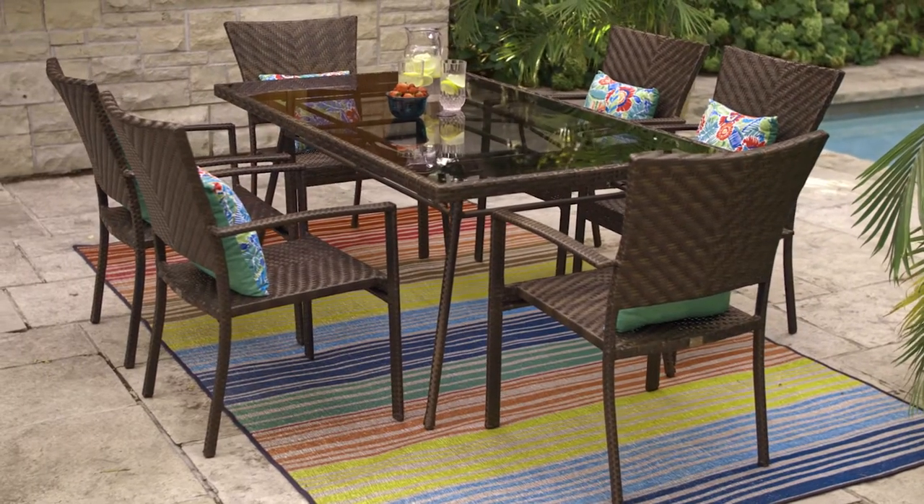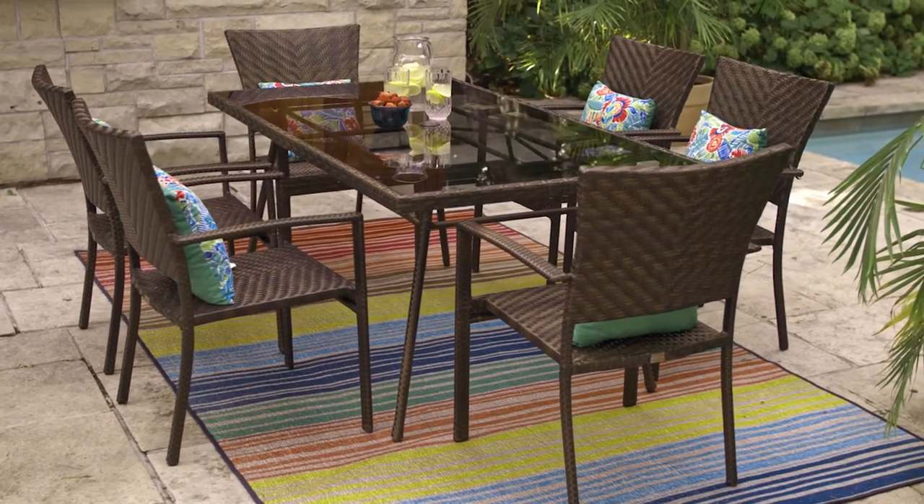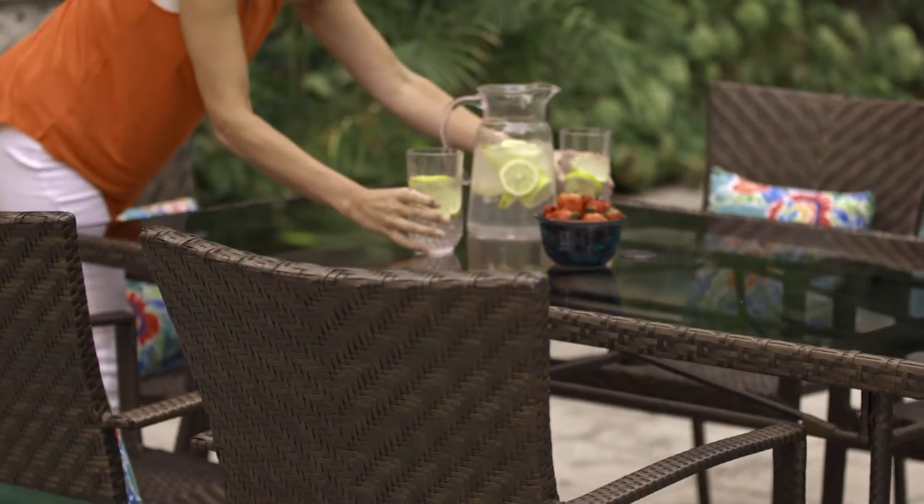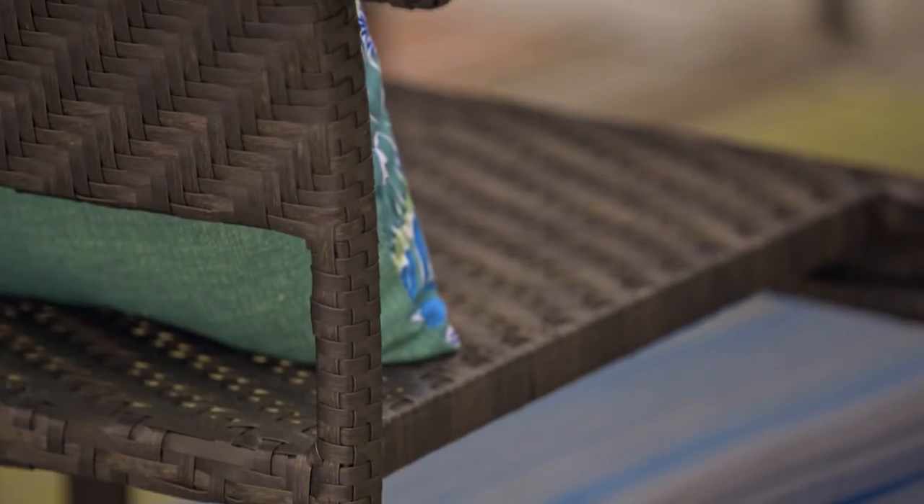Picture yourself relaxing on your patio, your balcony, or in your backyard on one of the Canvas Playa dining sets. The six-seater table and matching chairs are made of weather-resistant wicker with rust-resistant powder-coated steel frames.